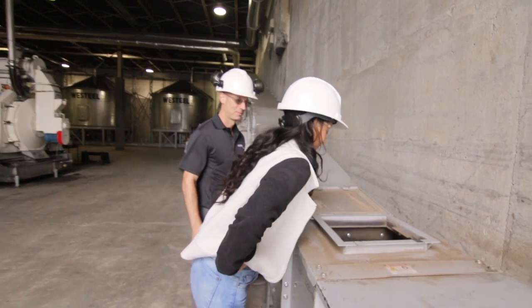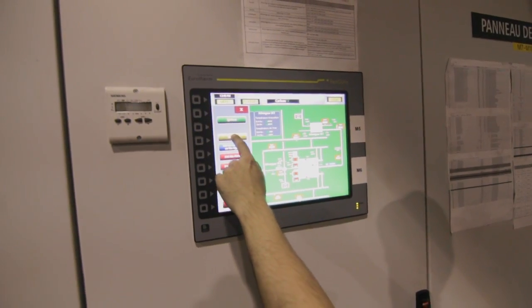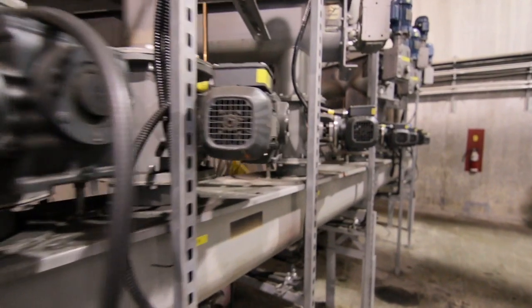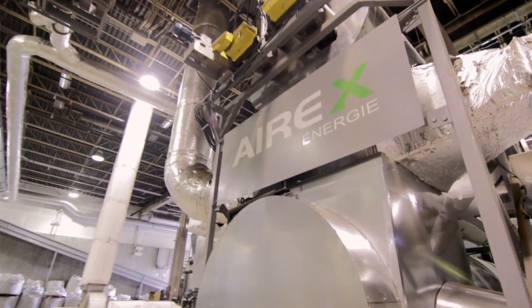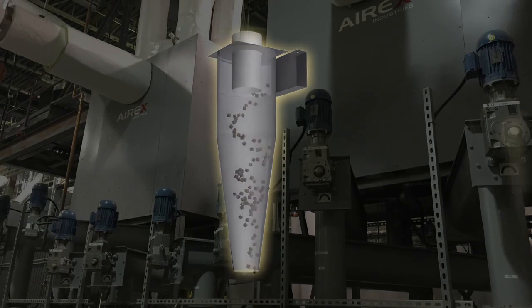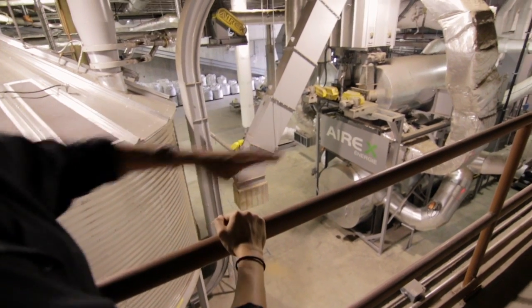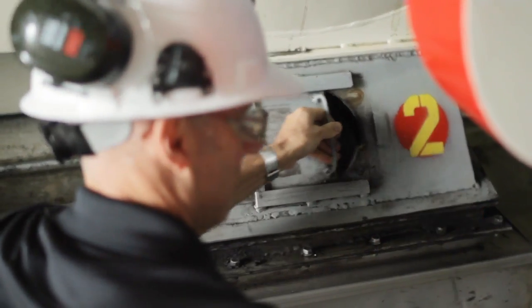We receive and unload the trucks here in the dome. The material is then ground and dried using the hot air from the pneumatic conveying system while it is transported to a third silo. The biomass is then ready to be carbonized, a process that we call torrefaction. The biomass is first heated inside a conditioning chamber before it is injected inside the cyclonic reactors, where it will be in direct contact with the hot gases coming from the combustion chamber. It is in the cyclonic reactors that we achieve the torrefaction process and transform the biomass into bio-coal.